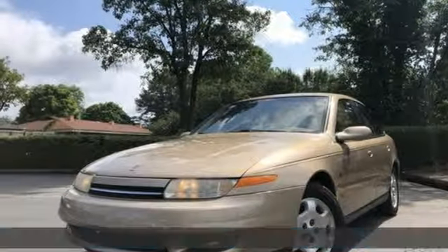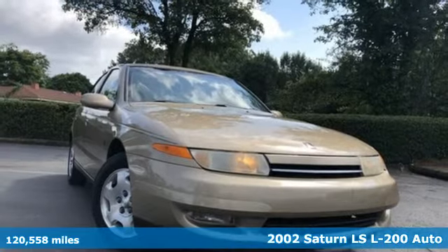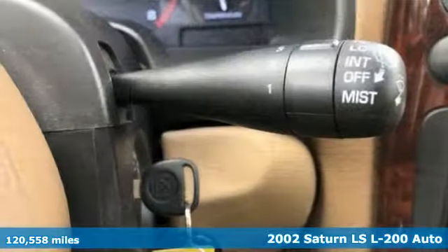It's a 2002 Saturn LS. Saturn puts you in the driver's seat. It boasts an impressive list of features like these.